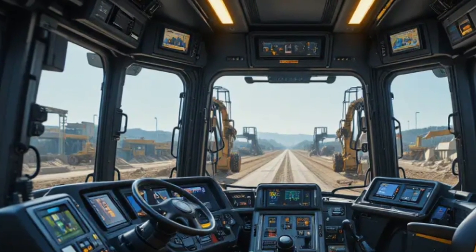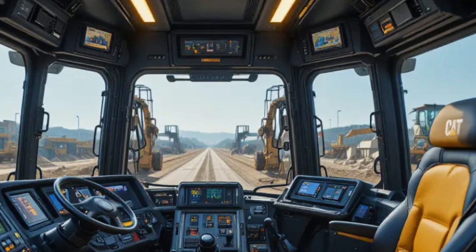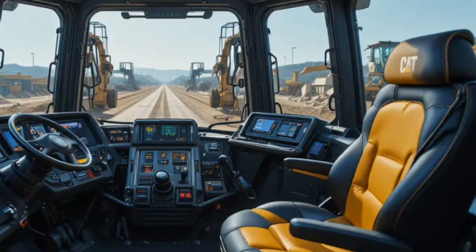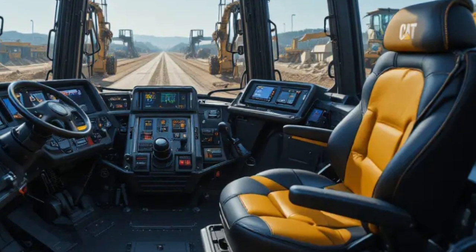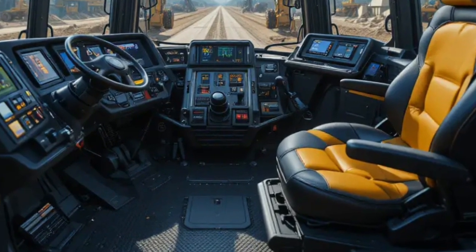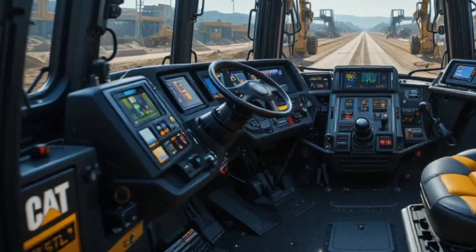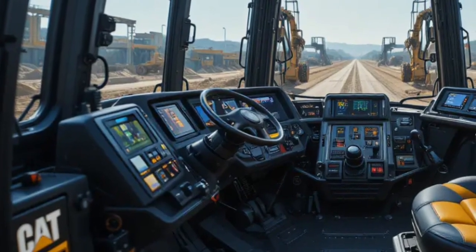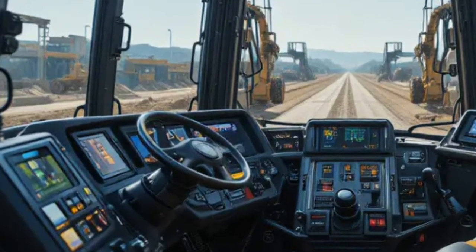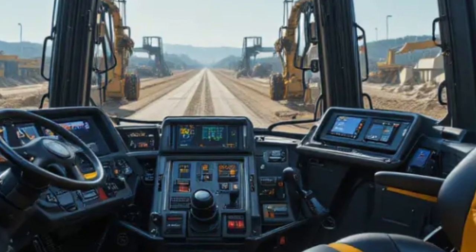Inside the cab, the Caterpillar D19 2026 feels more like a high-tech command center than a traditional bulldozer. The spacious, climate-controlled cabin is designed for long shifts, with ergonomic seating, reduced noise levels, and excellent visibility thanks to large reinforced glass panels and strategically placed cameras. The operator interface features a large touchscreen display that provides access to machine diagnostics, performance data, and automated control settings, making operation intuitive even for complex tasks.